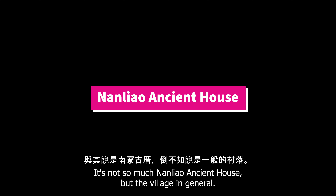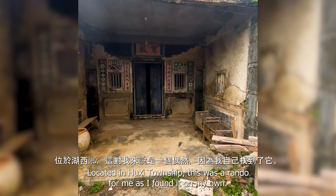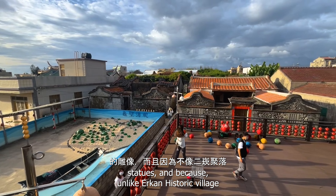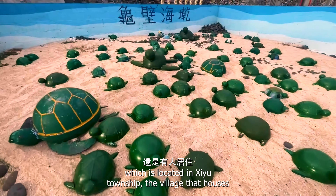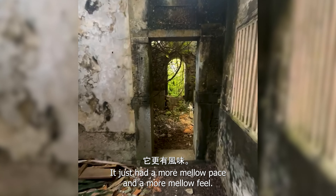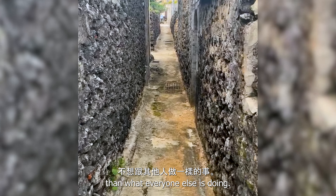It's not so much Nan Liao Ancient House but the village in general. It is located in Hook Sea Township. This was a random find for me as I found it on my own. I really liked exploring this area because of its old buildings, funny statues, and because unlike Erikon Historic Village — which is located in Ziou Township — this village was less touristy and I found it more authentic. While there were still tourists there, it just had a more mellow, low-pace feel. I also like to give shine to more obscure locations than what everyone else is doing.